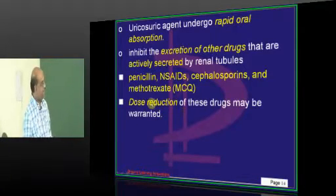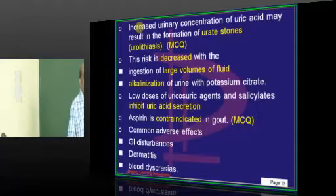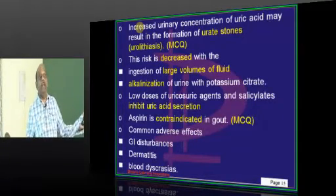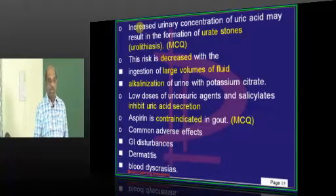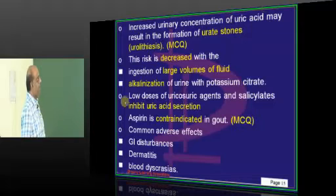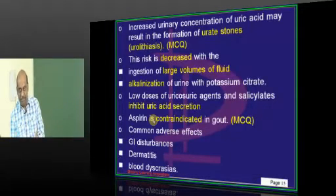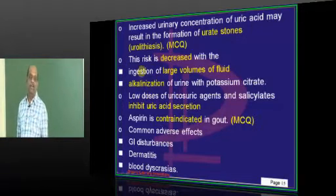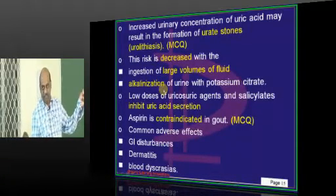Those drugs get accumulated in the body if the patient is already taking probenecid, hence you need to reduce the dosage of penicillins, NSAIDs, cephalosporins, and methotrexate. Probenecid prevents uric acid reabsorption, but uric acid remaining excessively within the tubular fluid can precipitate urate stones — a favorite MCQ of the examiner. To decrease this risk, ask the patient to drink lots of water, and alkalinize the urine by giving potassium citrate.